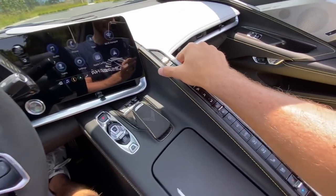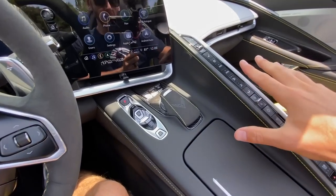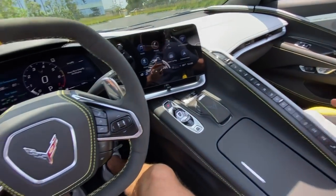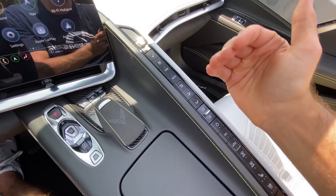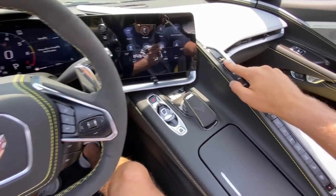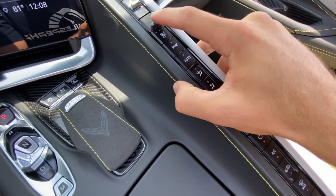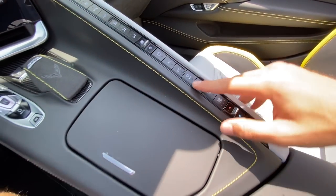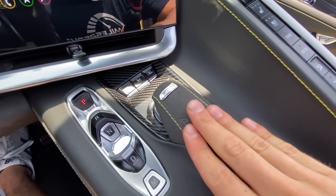One thing that stands out immediately is the spine of climate controls, which is controversial but I've come to really appreciate it. You still get physical buttons for all settings, and they're well integrated into a design piece. The driver-focused layout makes sense — driver controls are up top, passenger controls lower. The toggles for climate are intuitive: press up for seat ventilation and heating, with three stages for each, and separate toggles for airflow direction and level.